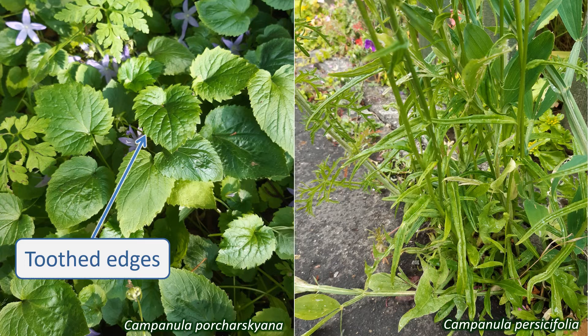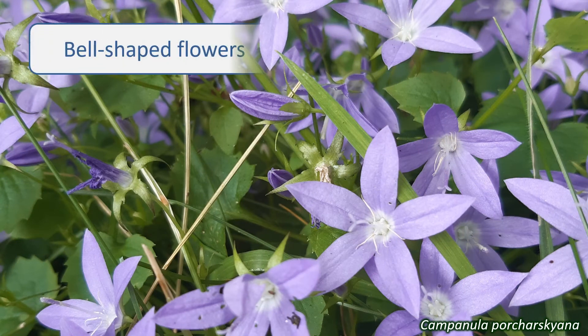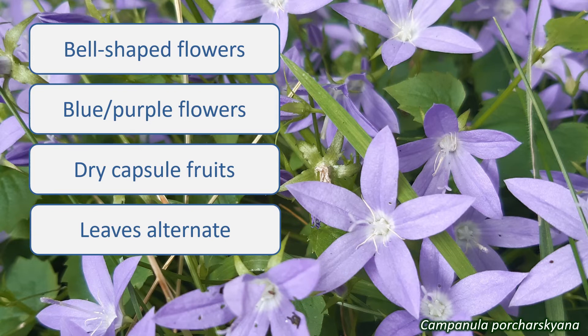The leaves are arranged alternately on the stems. The basal leaves may be a different shape from the stem leaves. So, if the plant you're looking at has bell-shaped flowers that are blue or purple, dry capsule fruits, and alternate simple leaves with entire or toothed margins, then it's likely to be in the Campanulaceae.